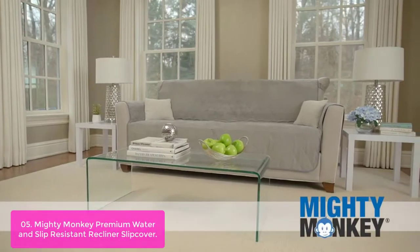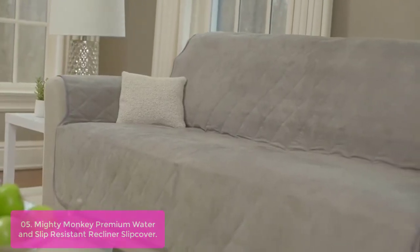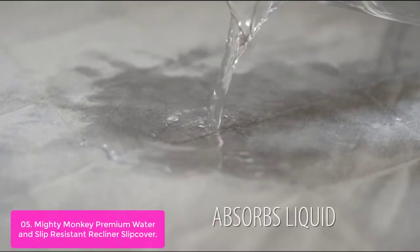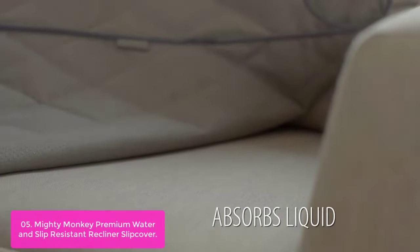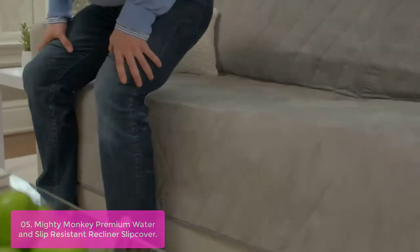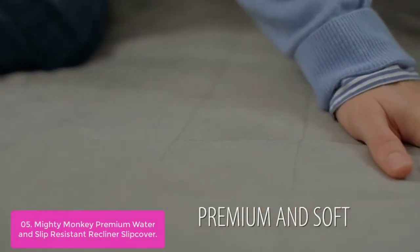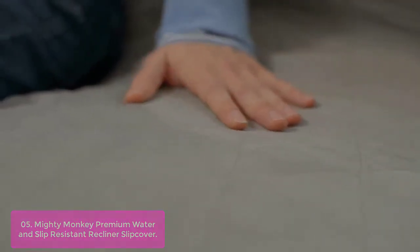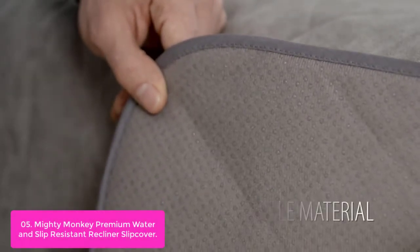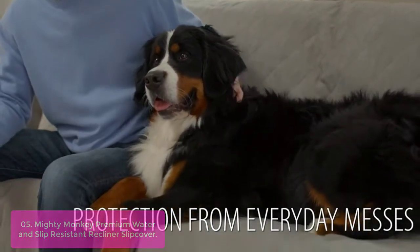List number 5: Mighty Monkey Premium Water and Slip-Resistant Recliner Slip Cover. This cover is constructed to help protect your beautiful furniture from spills and liquids. The protector's multiple ultra-absorbent inner layers easily soak up and disperse up to two cups of liquid, and it also offers protection from hair, crumbs, and other messes. The cover fits recliners with a seat width up to 26 inches — see the measuring guide for detailed measurements.